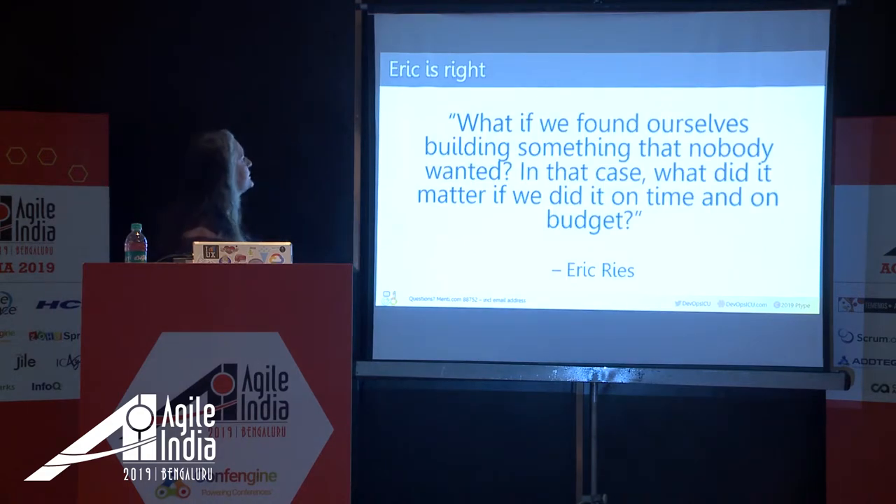Take it from Eric Ries — even if you're not doing lean, he said: 'What if we found ourselves building something nobody wanted? In that case, what did it matter if we did it on time and on budget?' Go too lean and minimal and you might be building something nobody wants. Your UX expert can help product and engineering prioritize stories and features to find that balance.